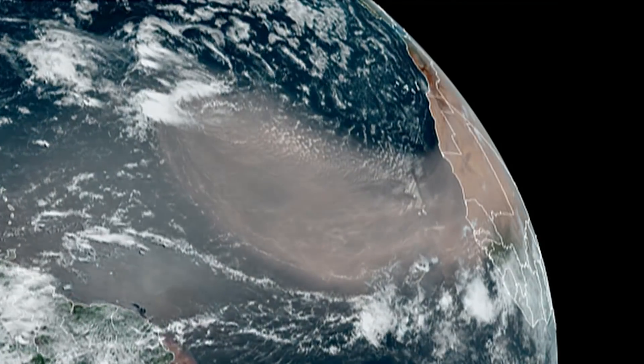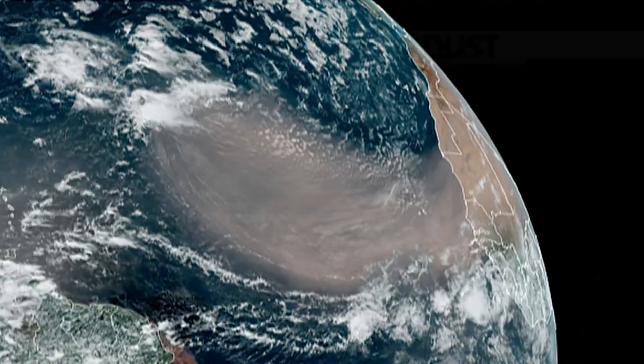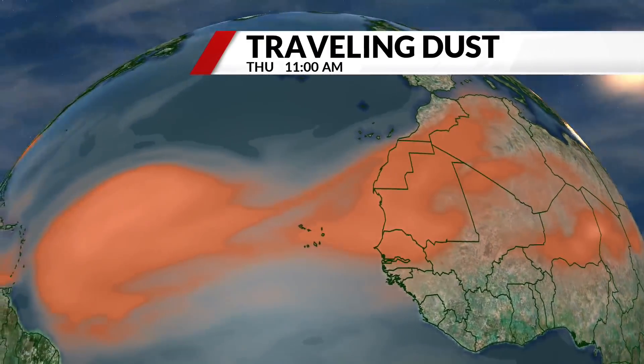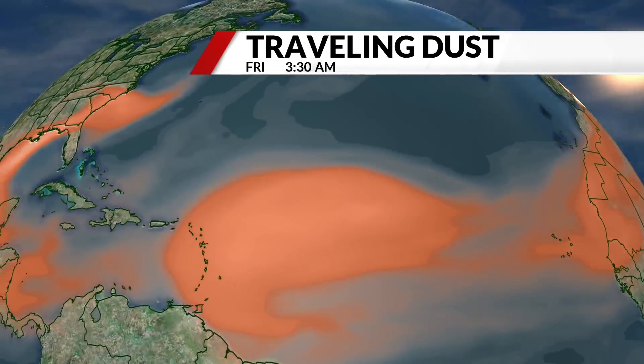Dust from the Sahara Desert is forecasted to make its way to the St. Louis region by Friday. Downdrafts from thunderstorms over Africa blow the dust high in the air, where it gets picked up by trade winds in the upper levels of the atmosphere.